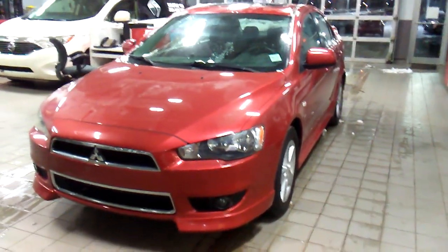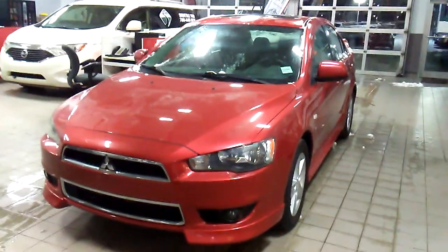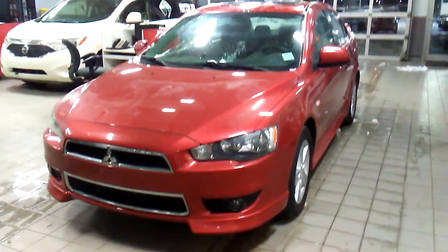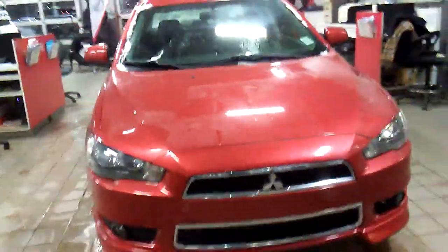It's Angela here at Sherwood Nissan. I have the 2013 Mitsubishi Lancer SE in front of me, red in color. It's a nice little car, looks great, drives well, it's a lot of fun. I'm going to do a walk-around video for you so you can get an idea of what features it has.